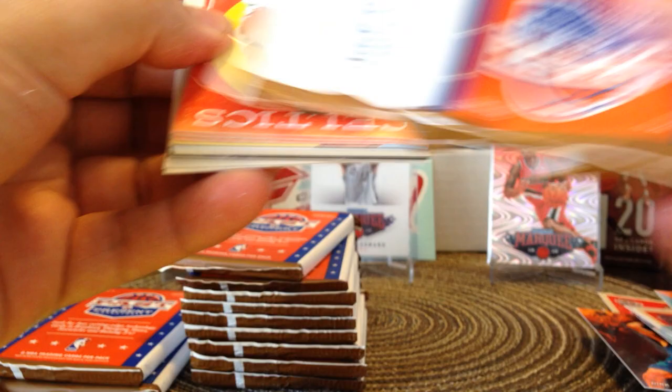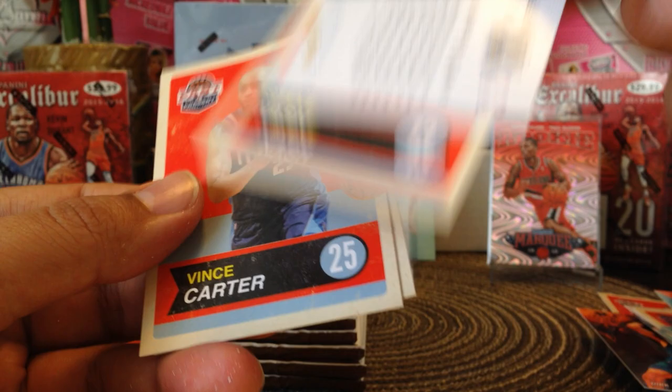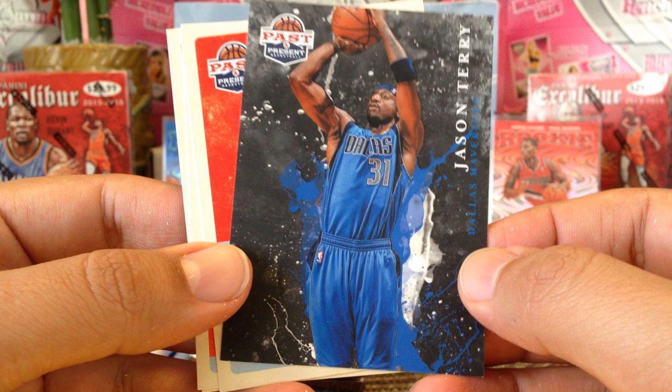All right, next pack — here's another fat pack, probably another decoy. We got Rajon Rondo, Monty Ellis, Ty Lawson, JoJo White, and another decoy, then we got a Jason Terry — and I think this might be the Raining Threes. Jason Terry, Steve Nash, Vince Carter, and Roy Hibbert.